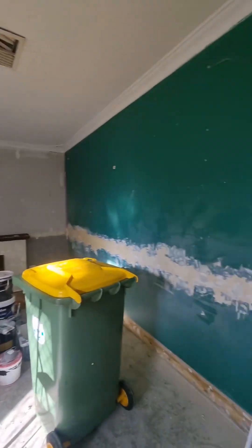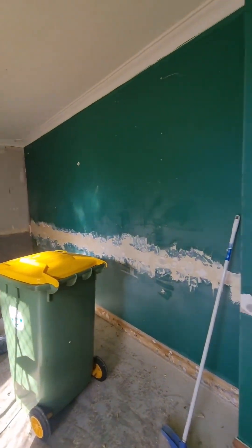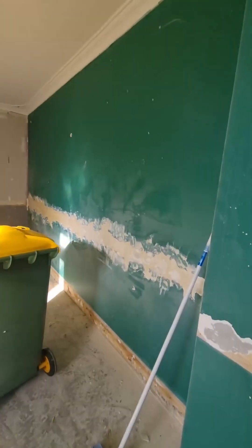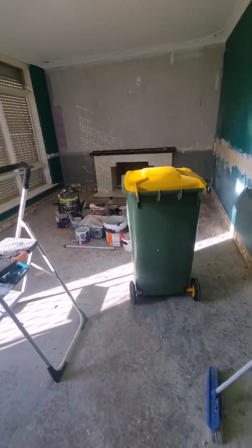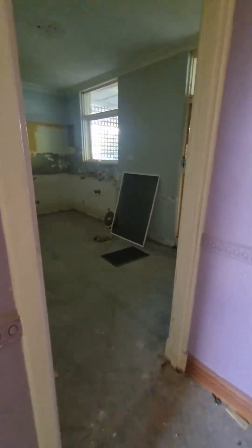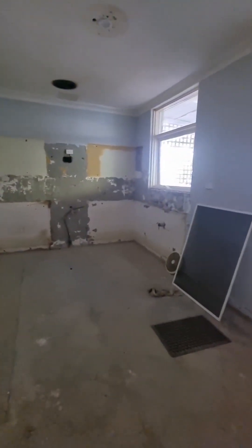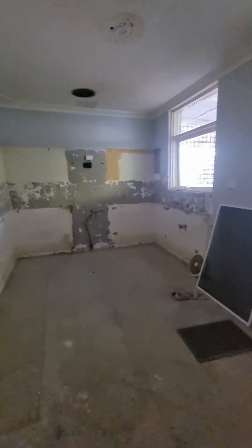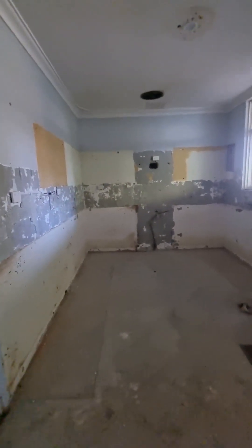We've stripped some wallpaper off here today, so this room will eventually be nicely painted and it'll have some vinyl planks on the floor. Coming through here we've got a kitchen — I've had the kitchen designer here today to design up the cabinetry.